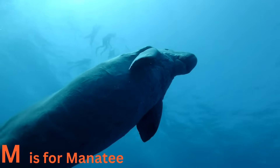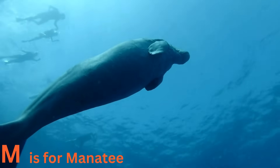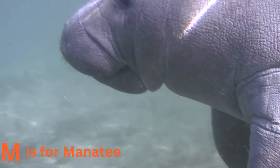M is for manatee. Marvel at the manatee. These gentle giants are also known as sea calves. They love to munch on sea grasses and float around in warm coastal waters. Manatees are like the teddy bears of the sea.